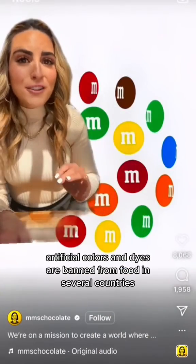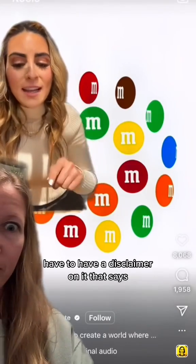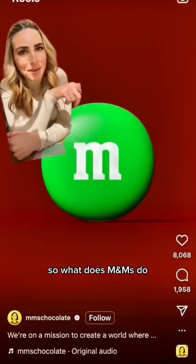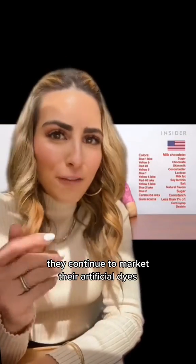Let me give you some background. Artificial colors and dyes are banned from food in several countries, and in Europe, foods that contain artificial colors and dyes have to have a disclaimer that says 'may have an adverse effect on activity and attention in children.' What does M&Ms do? They remove all harmful artificial colors and dyes out of the M&Ms sold in Europe.